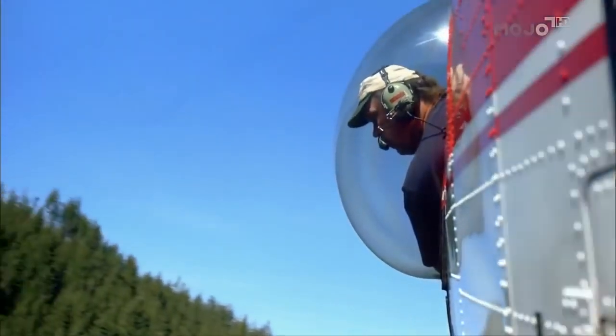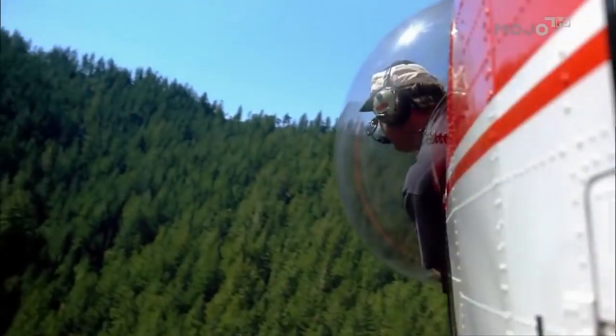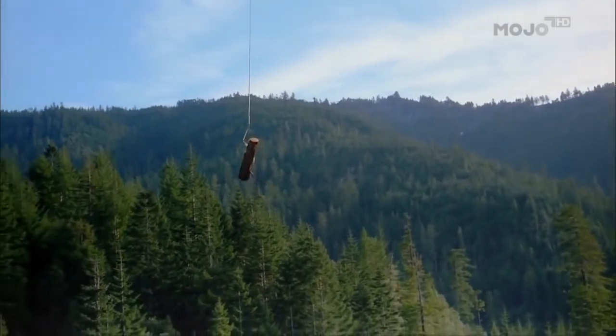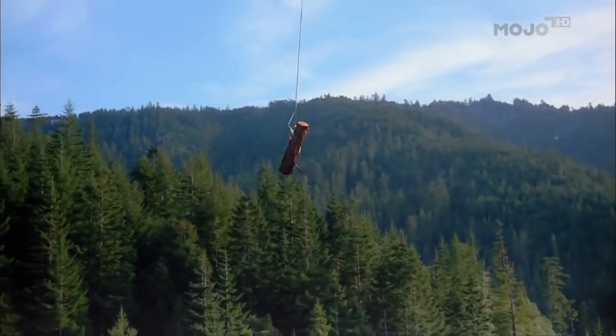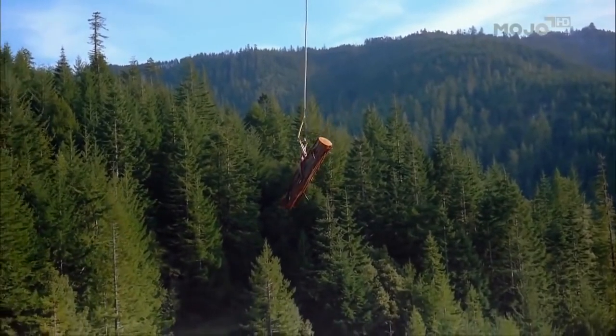The unique thing about this helicopter is that when we take off the ground, we're approximately 22,000 pounds. We're rigging them for about 26,000 pounds. So the load actually weighs more than the helicopter. It's exciting and harrowing all at the same time.